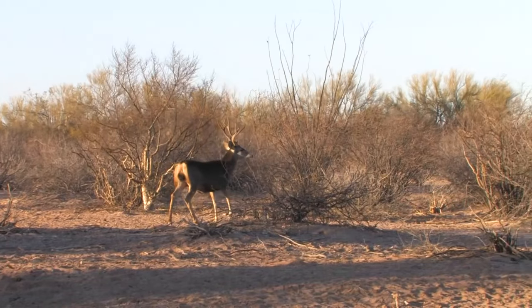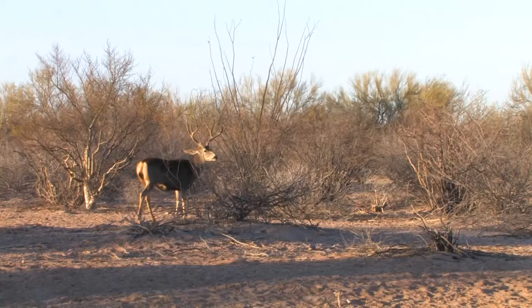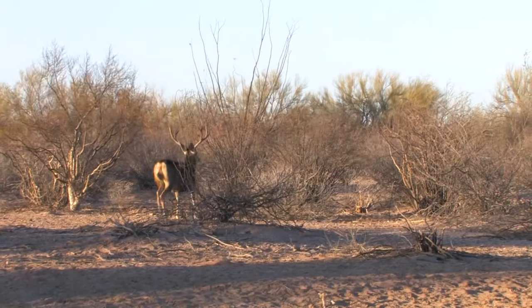That was a big buck. The rule of thumb is you never pass one on the first day that you'd shoot on the last day — but there are a couple of 200-class bucks around here, so I'm going to wait.